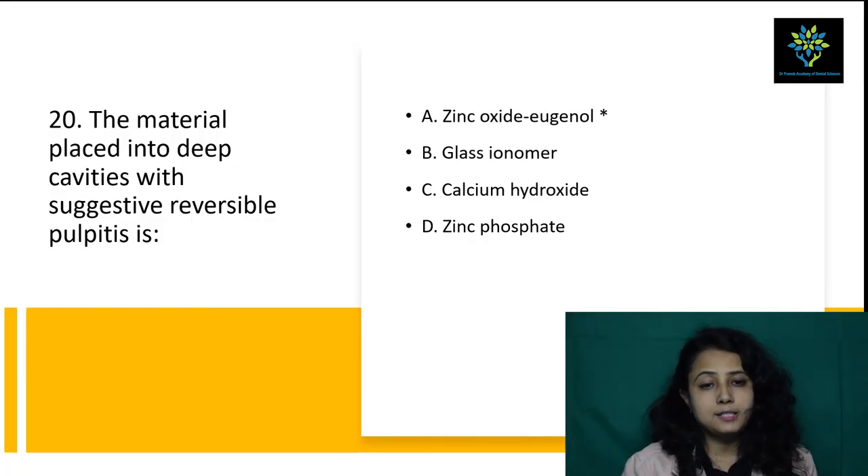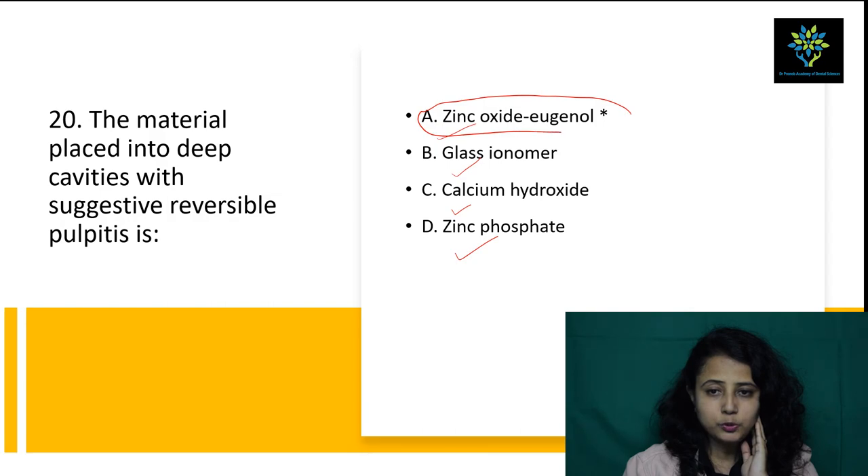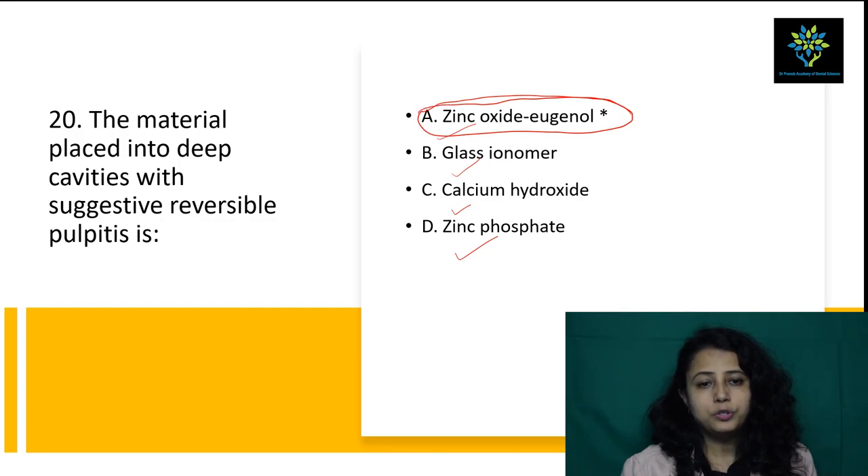Next question: the material placed into deep cavities with suspected reversible pulpitis is — A) zinc oxide eugenol, B) glass ionomer, C) calcium hydroxide, D) zinc phosphate. Zinc oxide eugenol has a sedative effect on pulp and also a mild irritant effect which helps stop the inflammatory process to some extent. In case of reversible pulpitis, we place zinc oxide eugenol in the deep cavity. Not glass ionomer, not calcium hydroxide, not zinc phosphate. Answer is zinc oxide eugenol.